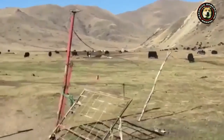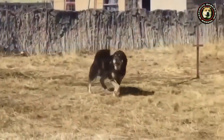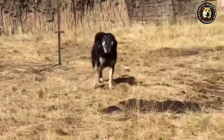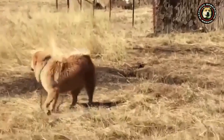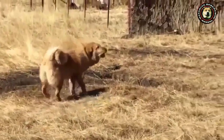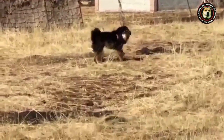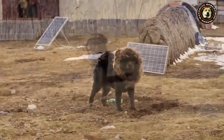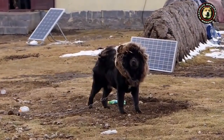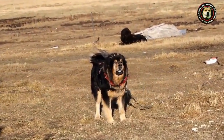It is one of the few primitive dog breeds that retains a single estrus per year. Most dogs have two or three estrus cycles annually. This characteristic is also found in wild canines such as wolves and other wild animals. The estrus cycle usually takes place at the end of autumn, and most Tibetan puppies are born between December and January.